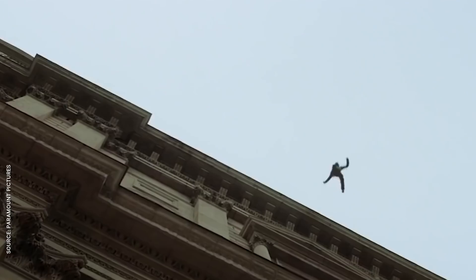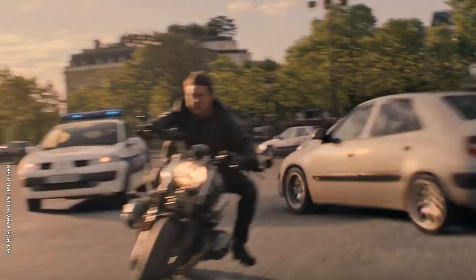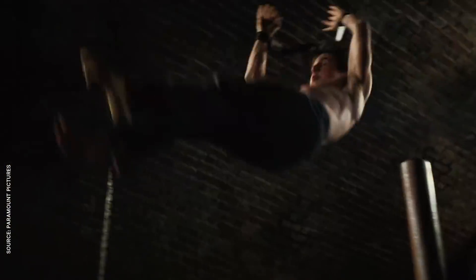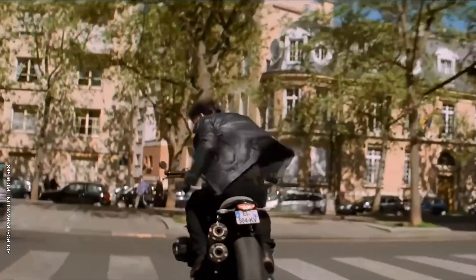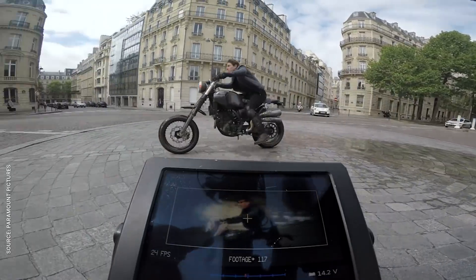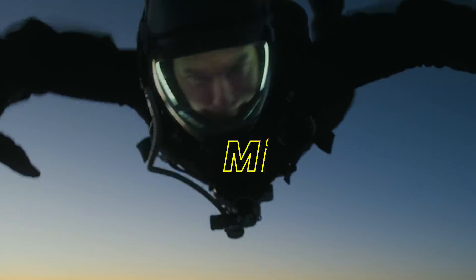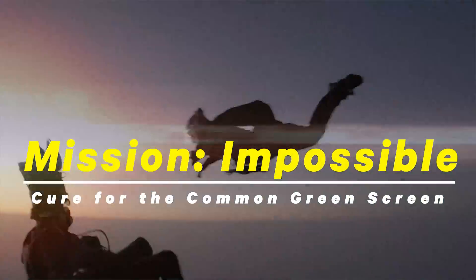Your mission, should you choose to accept it, is to name an action franchise with more memorable stunts than Mission Impossible. Over the last 22 years, it's become one of the most dependably entertaining properties in all of Hollywood, and a huge part of that is Tom Cruise's dedication to death-defying practical stunts. They're a breath of fresh air in today's CG-saturated market. I'm Andrew, and this is why Mission Impossible is the cure for the common green screen.